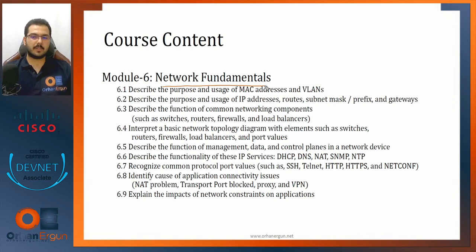Module six is Network Fundamentals. If you're a CCNA engineer you might laugh; if you're a CCNP engineer you might skip it. But since this certificate has no prerequisites, Cisco injected this module to ensure candidates understand networking. We'll cover MAC and Layer 2, Layer 3, IP services, security connections, load balancing, firewalls, control/data/management planes, NAT, VPN, and the impact of network constraints on applications.